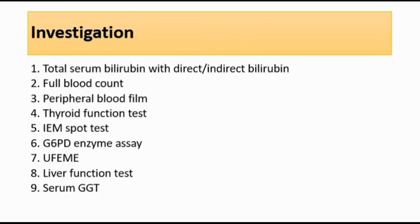For investigations, we can do total serum bilirubin with direct and indirect bilirubin. This is important because we need to know whether it is conjugated or unconjugated — conjugated is the same as direct bilirubin, whereas unconjugated is also known as indirect bilirubin. Total serum bilirubin can be done to see the baseline bilirubin level and to monitor the rate of rise. We can also do a full blood count to look for anaemia, which might suggest haemolytic disease, or a high white cell count, which might suggest infection.